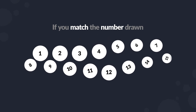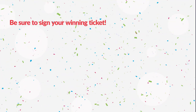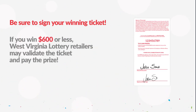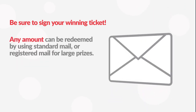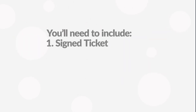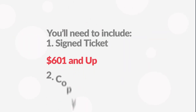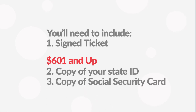If you match the number drawn, you are a winner. Be sure to sign your winning ticket. If you win $600 or less, West Virginia Lottery retailers may validate the ticket and pay the prize. Any amount can be redeemed by using standard mail or registered mail for large prizes. You'll need to include your signed ticket. Prizes over $600 require a copy of your state ID and a copy of your Social Security card.